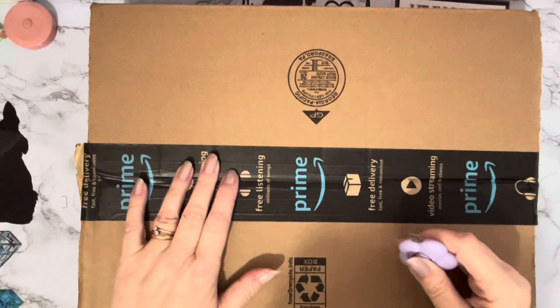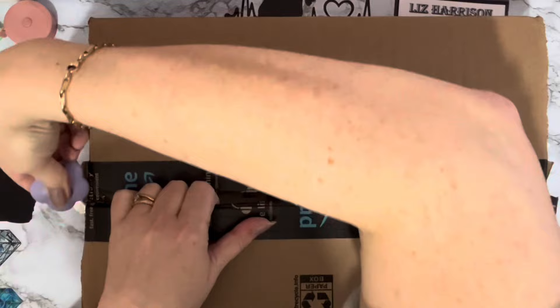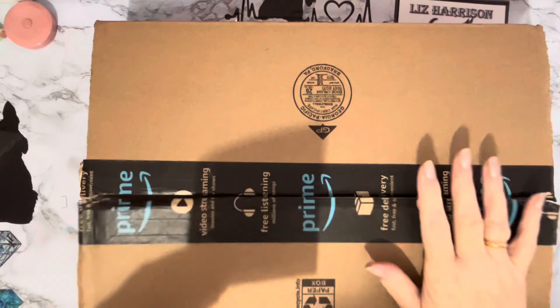Oh dear, don't laugh - it hurts when I laugh. I've got a throat like the bottom of a budgie's cage, as the saying goes. I'll try not to sniff and I'll try not to cough - if I do cough I can usually edit those out.